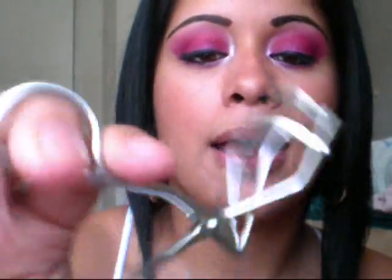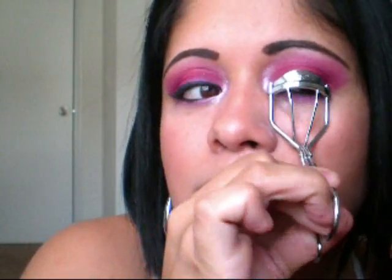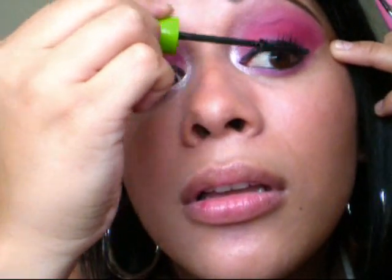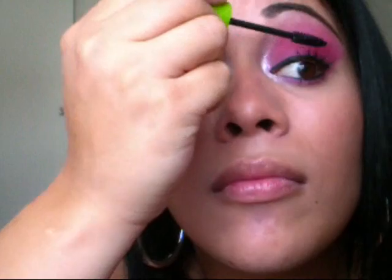I'm going to get my NYX eyelash curler and my Great Lash Blackest Black Mascara, and I'm going to curl my lashes and add a couple of coats. I'm going to do the same thing with my bottom lashes and add mascara there too. I'll probably add another layer of mascara and re-curl them again later, which I know is kind of bad to do, but I still do it.